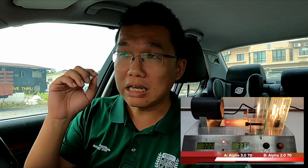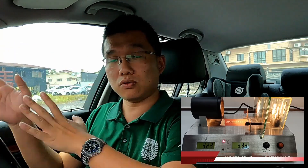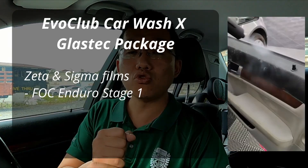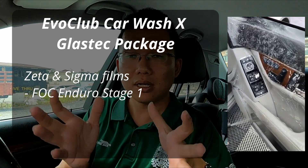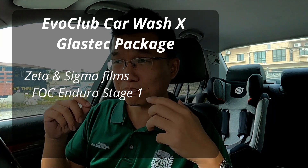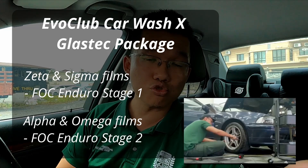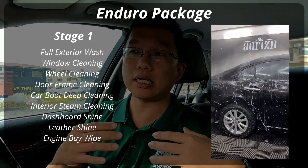I've worked out an arrangement between Evo Club Car Wash and Glass Tech whereby you can go through us and get your cars tinted with Glass Tech films. Prices are the same whether you go to us or directly to them. Through us, for the Zeta and Sigma range of films, we include an Enduro Stage One package in the price. For Alpha and Omega films, we include a full Enduro Stage Two treatment.